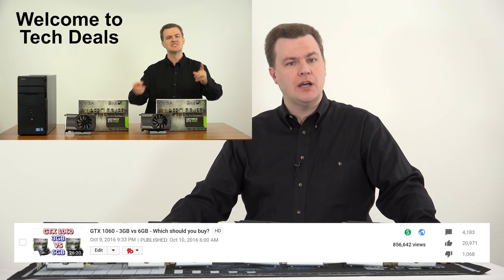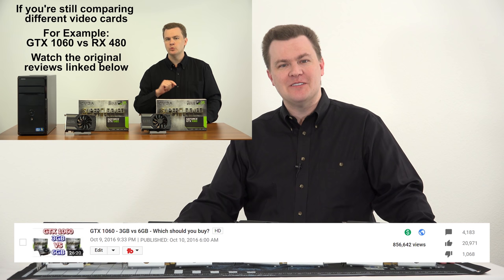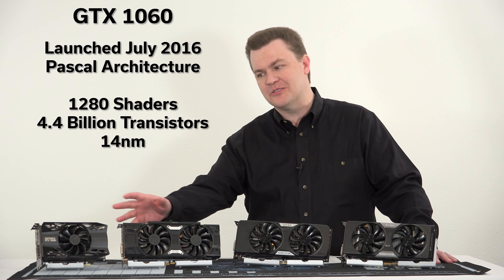The number one most viewed video on my channel is 3GB versus 6GB — which should you buy — with over 850,000 views. I might link that in the description. That video is a number of years old but it's still the lifetime leader on my channel. Pascal architecture was a huge leap forward, and all of those cards were worth considering. But the 20 series is out now, so it's kind of muddled at this point.